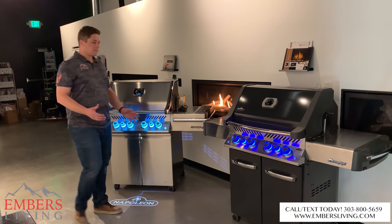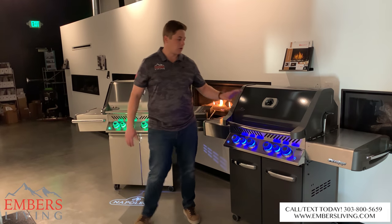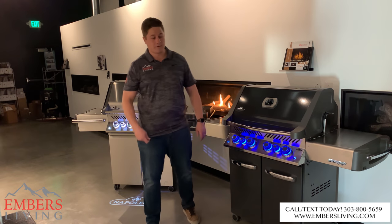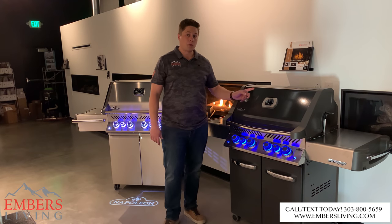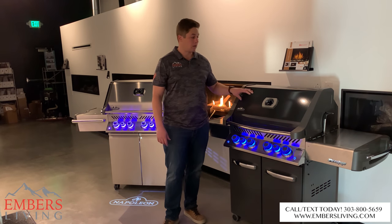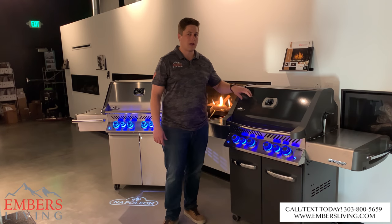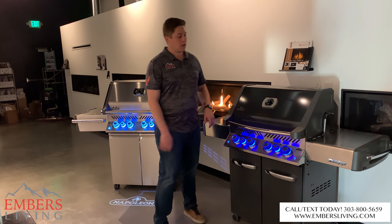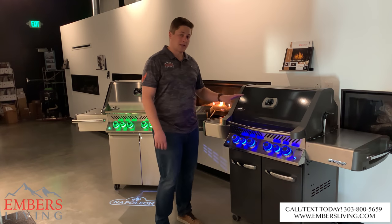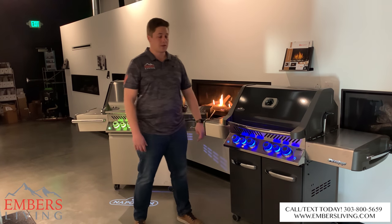First of all, there actually are two features that are only available on the Prestige series that the Prestige Pro does not offer. And that's the porcelain colored finishes. You can see here we have the charcoal gray versus the stainless steel — that is only available on this model. So if you like the color, you're going to want to go with the Prestige series.